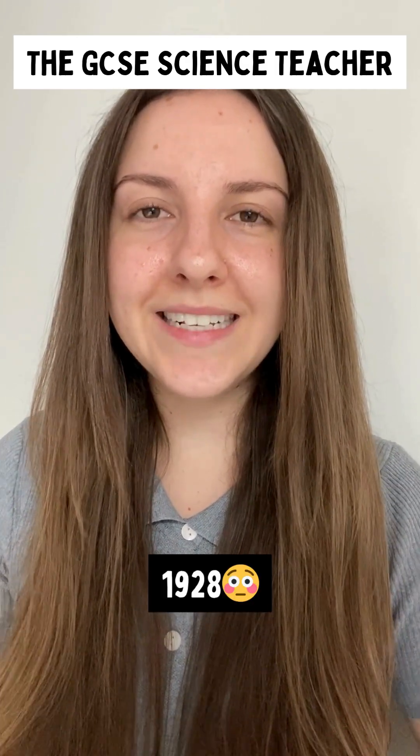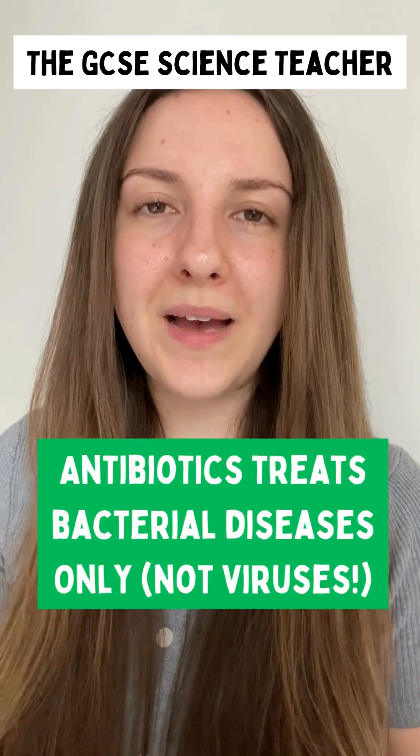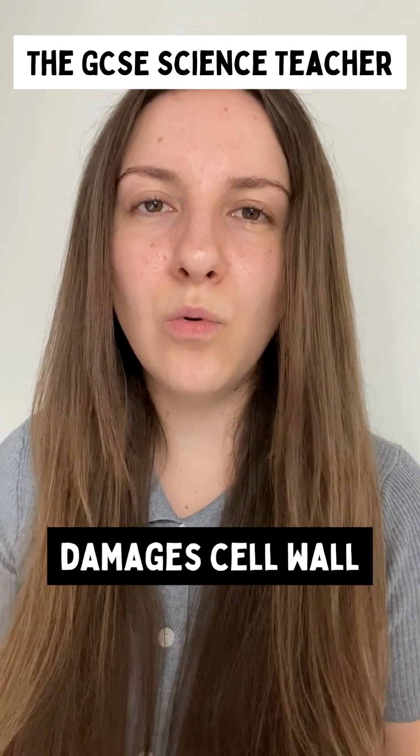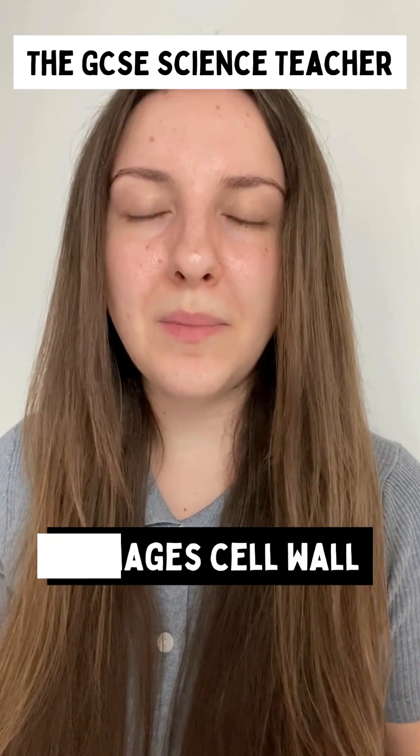In 1928, Alexander Fleming invented the first antibiotic medication called penicillin, and we still use this today. It's used to treat bacterial diseases only, not viruses, and it does this by destroying the cell wall of the bacteria to stop it dividing by binary fission.